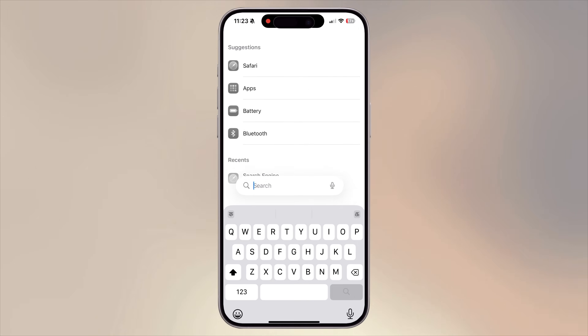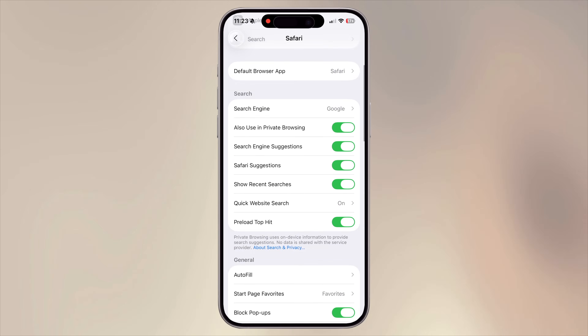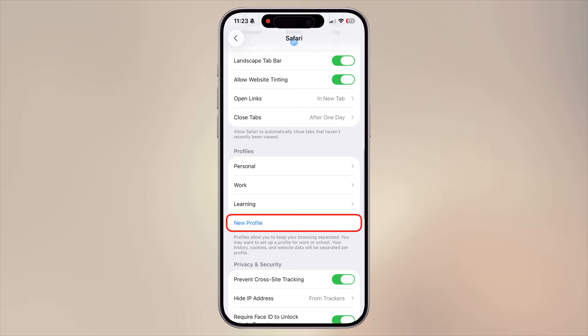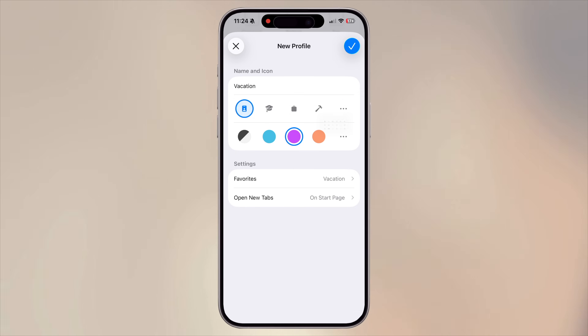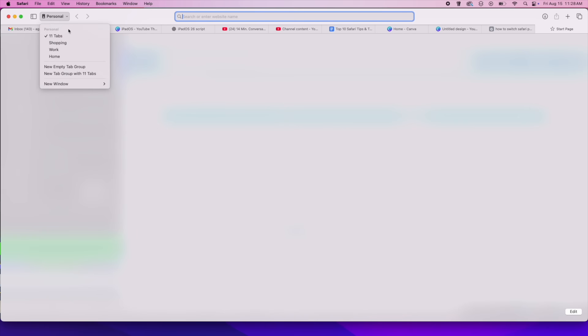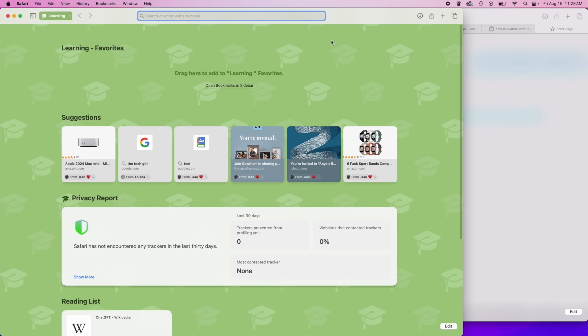To set it up, go to Settings, search for Safari, tap Add Profile, give it a name like work or personal, choose its own favorites, and start browsing. The best part is, once you enable it on your iPhone, your Mac, iPad, and all your devices will get the option to switch profiles across all of them.